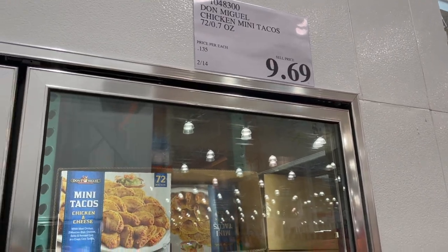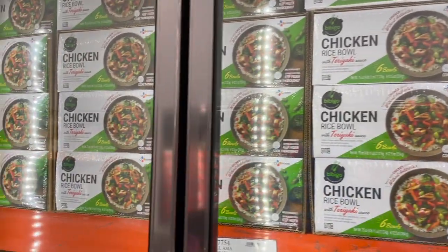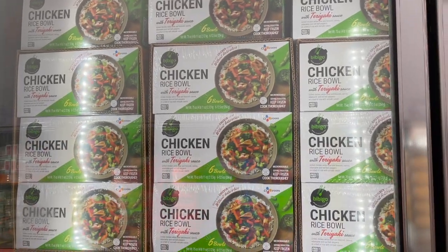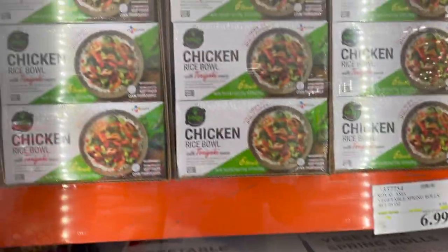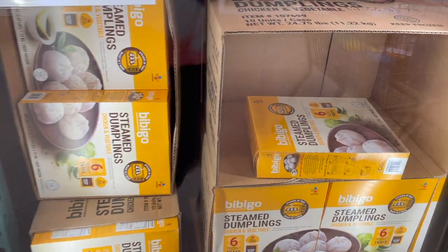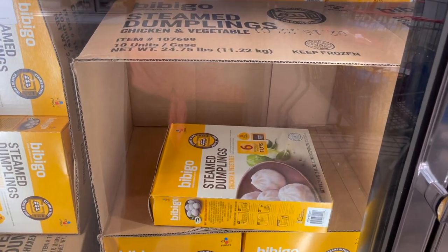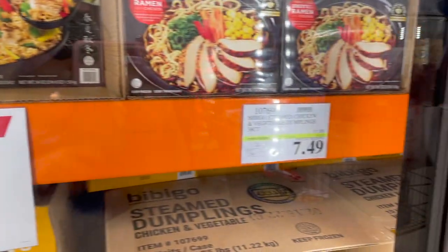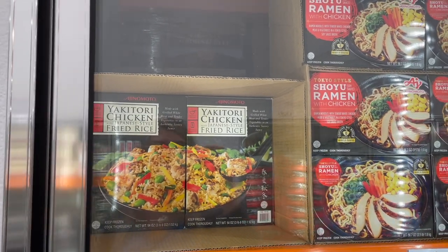They also have these chicken rice bowls with teriyaki sauce by Bibigo. That same Bibigo brand also has these steamed dumplings — you get six trays with six dipping sauces, 36 of them fully cooked. They're $4.50 off right now, so they are $7.49, regularly $12.